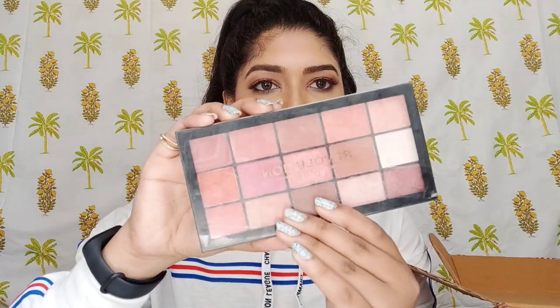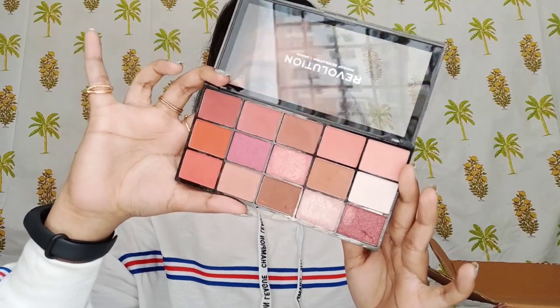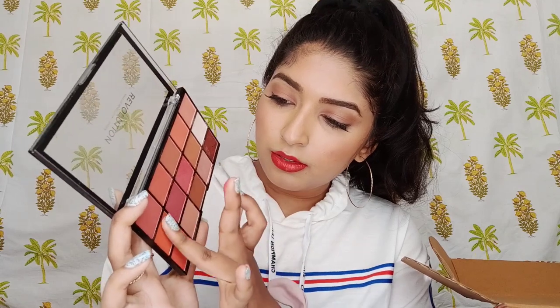The first thing is the eyeshadow palette. This is from Makeup Revolution London — it's their Reloaded Neutrals palette and it looks so stunning. Head on to my Instagram to see all the swatches. I'm also going to be swatching two shades for you guys — look at that pigmentation.